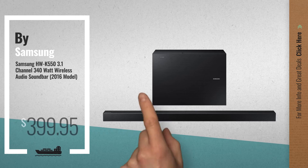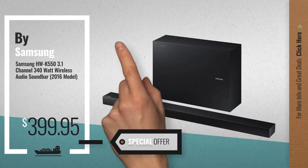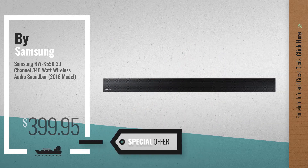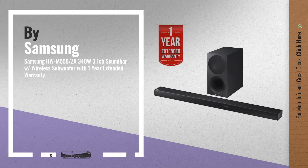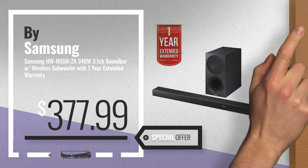Number 2, another great product by Samsung, available now on Amazon only at $399.95. Number 3, get your favorite Samsung 3.1 now — just click the circle in the corner.